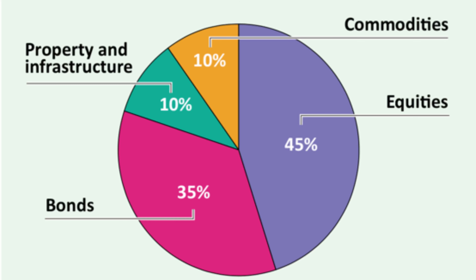Whether it's equities — which is stocks and shares — commodities, property, infrastructure, or bonds, as shown in the illustration, such diversification is why both beginners and experienced investors choose to invest their money in funds. Relatively speaking, it is a safer route than buying one share where you shoulder all the risk alone.